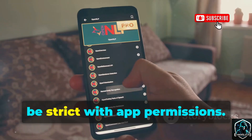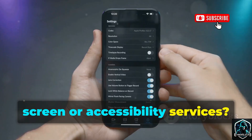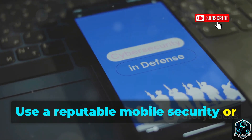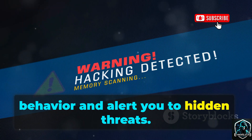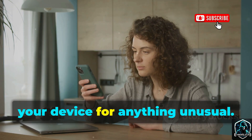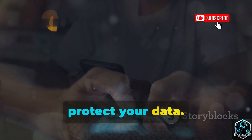To defend yourself against iMonitor, be strict with app permissions. Does an app really need access to your screen or accessibility services? Regularly review app permissions in your settings. Use a reputable mobile security or antivirus tool to scan for spyware — these tools can detect suspicious behavior and alert you to hidden threats. Stay skeptical of new apps and monitor your device for anything unusual. Prevention is key: don't give spyware a foothold. Protect your screen. Protect your data.